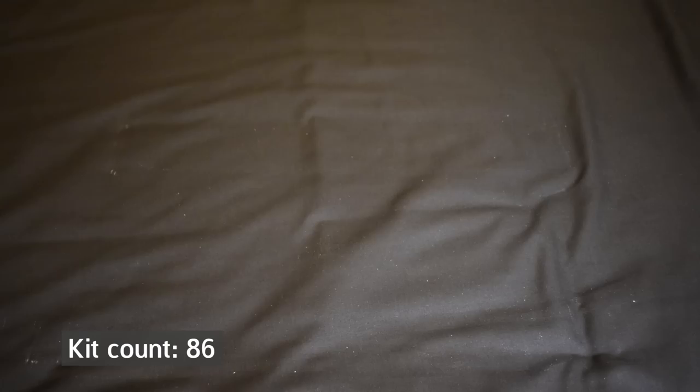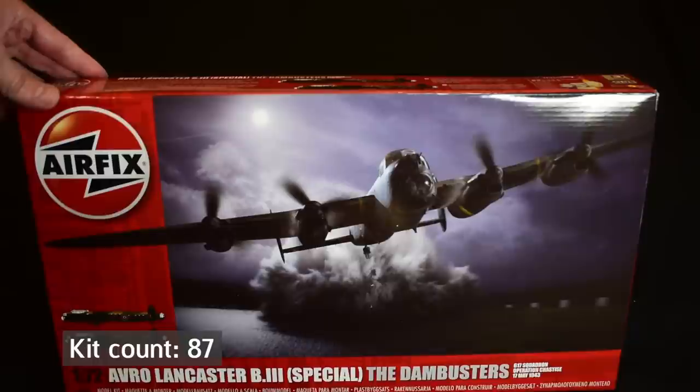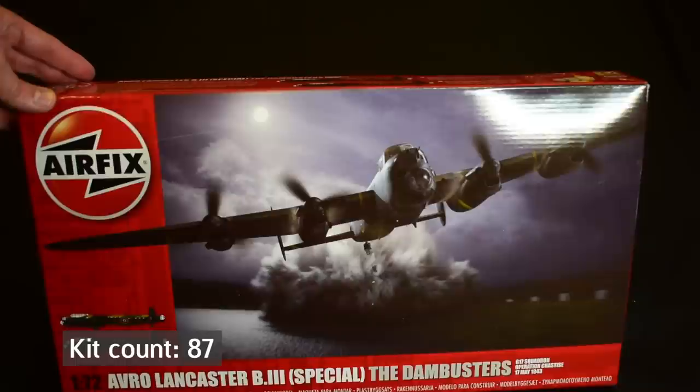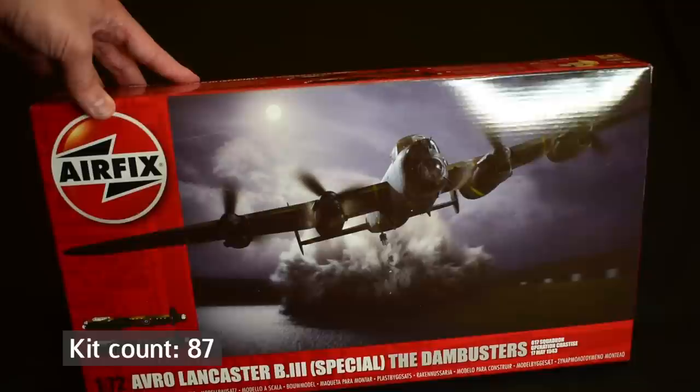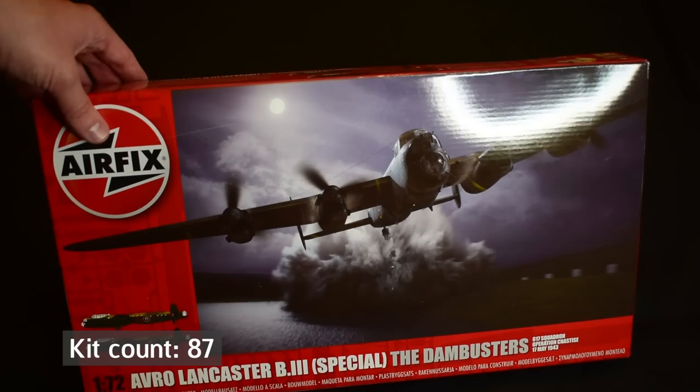Up next is something you've probably seen before, as it was featured in my flying hours video. This is the Avro Lancaster B3, the Dambusters, in 1/76 scale from Airfix. This was voted for by the community to use up my flying hours — the tokens you get on the side of Airfix boxes. The choice was between this, a Blenheim, and a Meteor, and this is the one they wanted, so I sent off my tokens and Airfix sent it out to me. When I get around to building this, it will be the second Lancaster to appear on my channel.